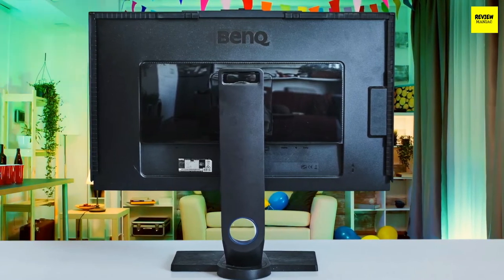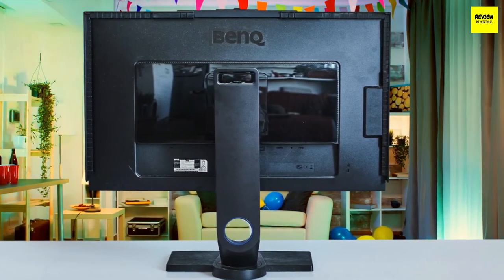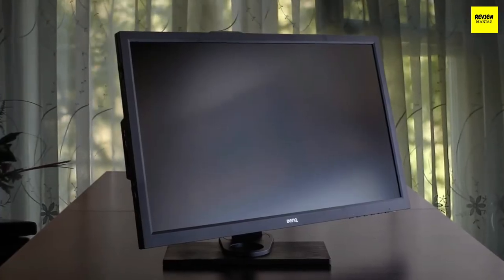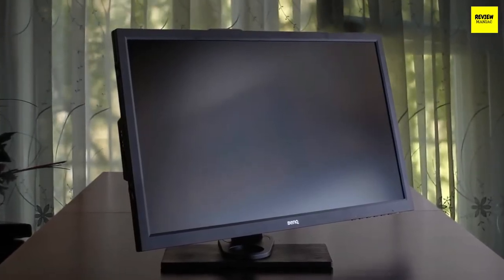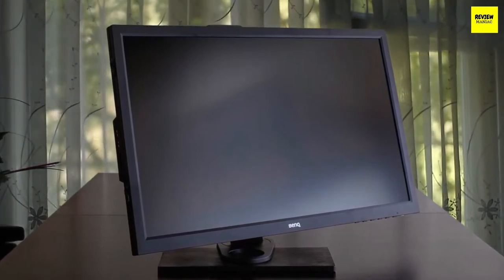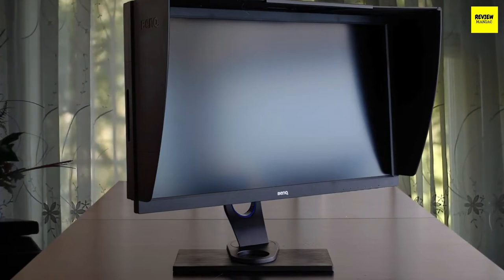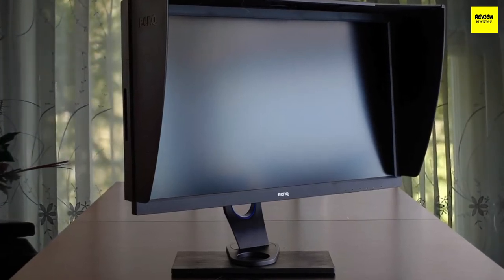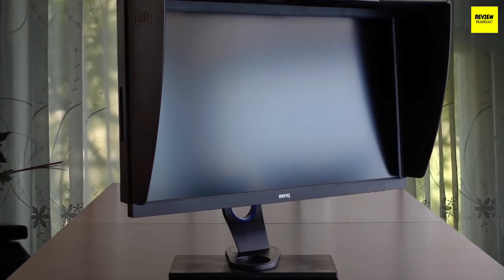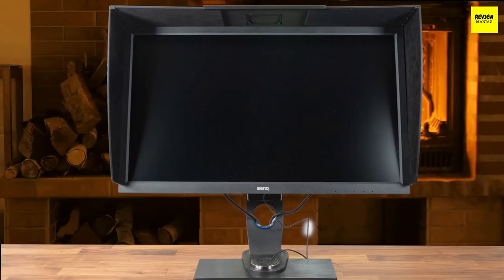Overall, the monitor is pretty solidly built and it will last you for a long time thanks to its durability. On the rear of the monitor, you'll see the VESA mount holes for aftermarket solutions, and the connectivity ports including a DisplayPort, an HDMI port, a DVI port, and an analog audio port. Going to the left side, you'll spot the two USB ports, the aforementioned SD card reader, and a mini USB port for the OSD.